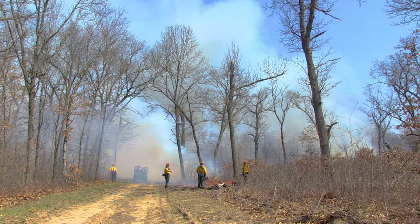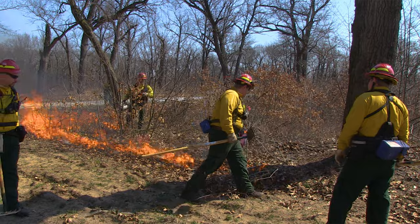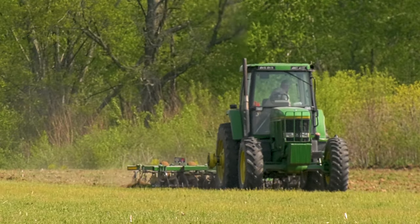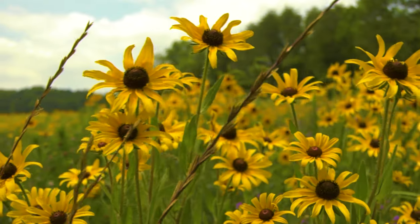Some of the wildlife management techniques we employ here at Jasper Pulaski involve prescribed burning, so we'll use fire to manage certain species of wildlife and also mainly plant species — to reduce invasive species and encourage native plants. We also use tractors and other implements to remove invasive species and plant native and annual species for animals to feed on.